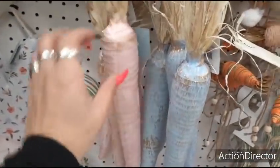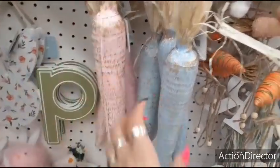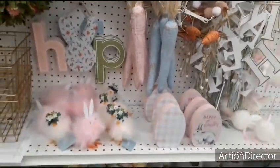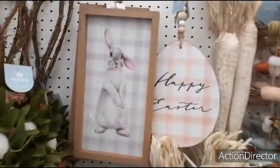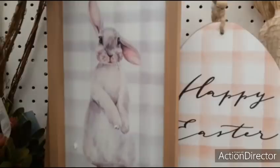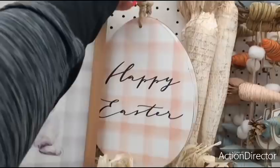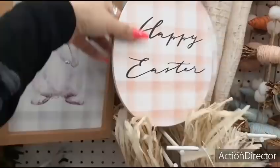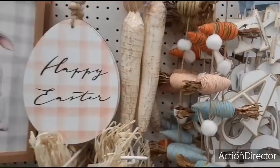You also have these carrots — those are going to be $9.99. You have the pink, pale pink and the baby blue. I'm just going to back up so you guys can kind of see. Peter Rabbit right here — $24.99. Happy Easter. $14.99. They also have the carrots in the matte gold.